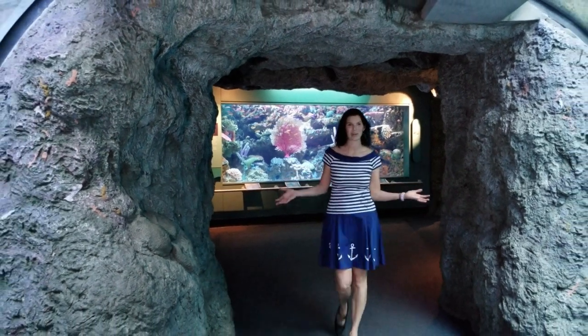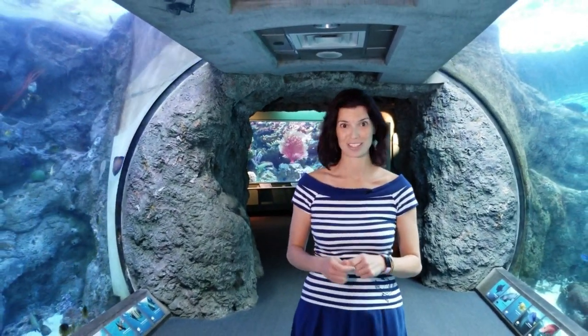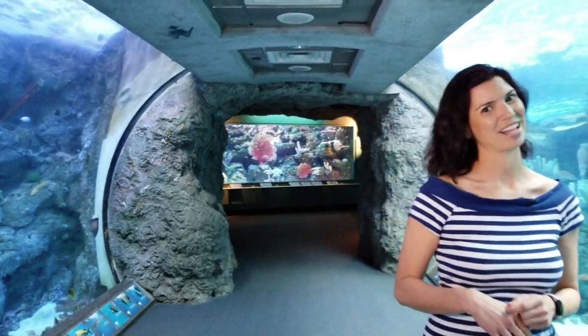Hi guys, I'm back again at Aquarium of the Pacific, and today we're going to get an in-depth look at some of the exhibits and aquariums that they have in their new wing, Pacific Visions. So come along as we check everything out.